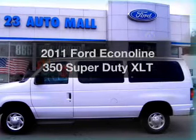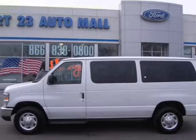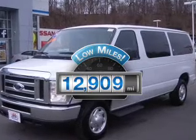Imagine yourself in this 2011 Ford Econoline 350 Super Duty. If you're looking for an automobile with great attributes, look no further. Why worry about high mileage? Choosing a ride with lower mileage is the right choice for your busy life.